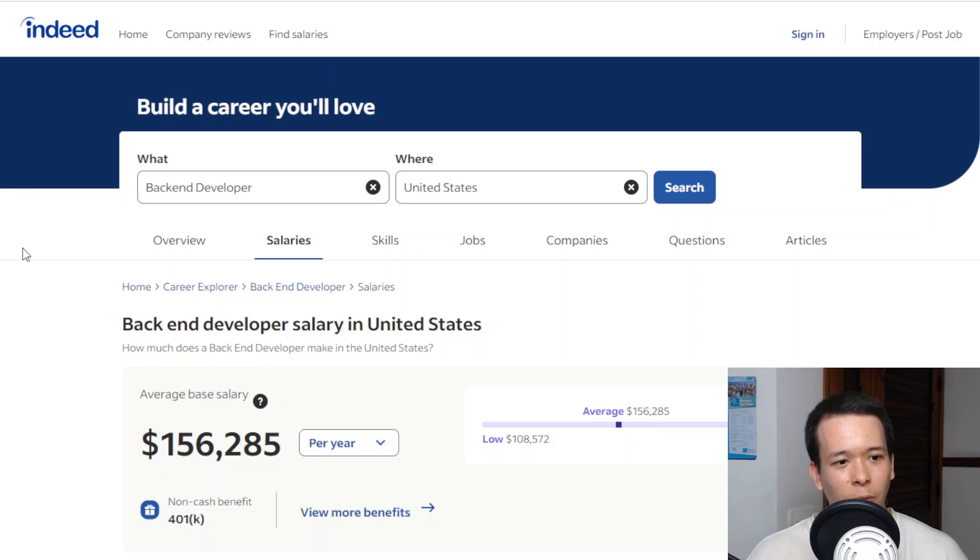So that's basically it for this video. The IBM back-end development certificate is a pretty comprehensive back-end program. It is a big time investment — six to 12 months. I'll include a link in the description to the best price on Coursera Plus. If you want to explore alternatives, I'll also include a link to educative.io, which is another site that's even less expensive to learn on and also a pretty good option. I'll see you in the next one.